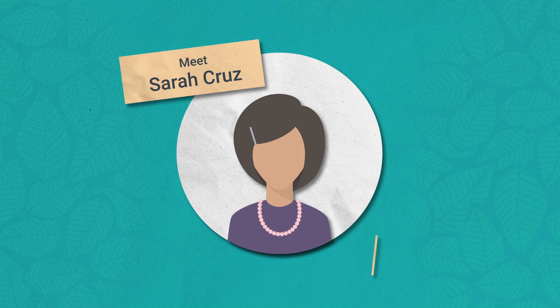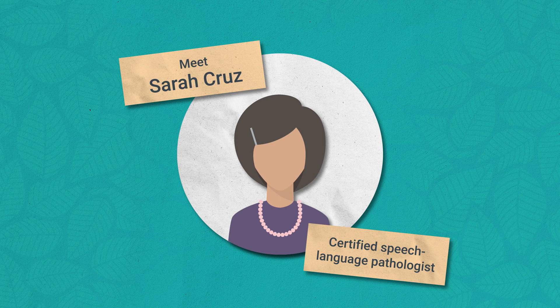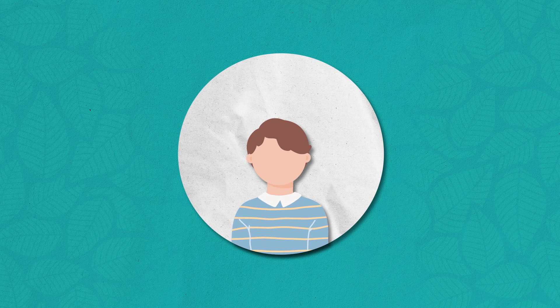Meet Sarah Cruz, a certified speech-language pathologist. She works with speech and language-delayed children on the autism spectrum at a pediatric clinic. Sarah is working with an autistic, mostly non-verbal five-year-old named Tommy.